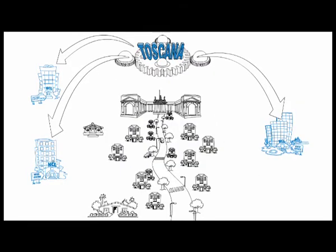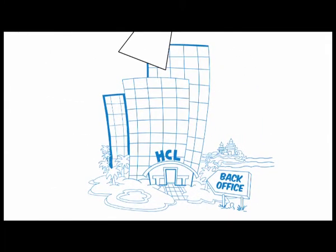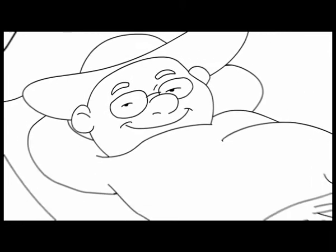Drawing on the knowledge gained through multiple COEs, the process developed centers of competency. This is how HCL creates value for Jack and his employer.